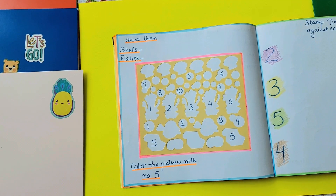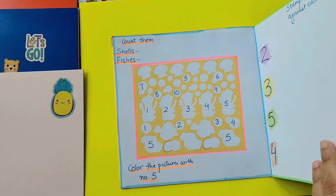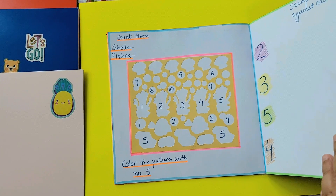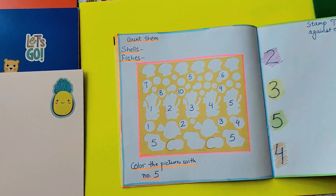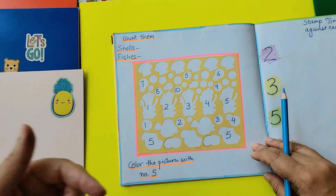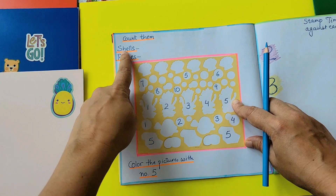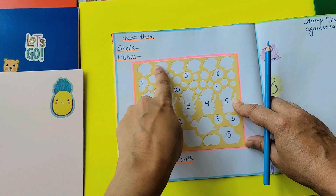Count the shells and fishes. I have just repurposed one of my sticker book's empty sheets and made an activity out of it — 'color the pictures with number five.' So I have written the number five here. It's a reinforcement of counting and numbers — trying to find number five, finding the shells and counting them: one, two, three, four, five, six — and then the fishes: one and two.